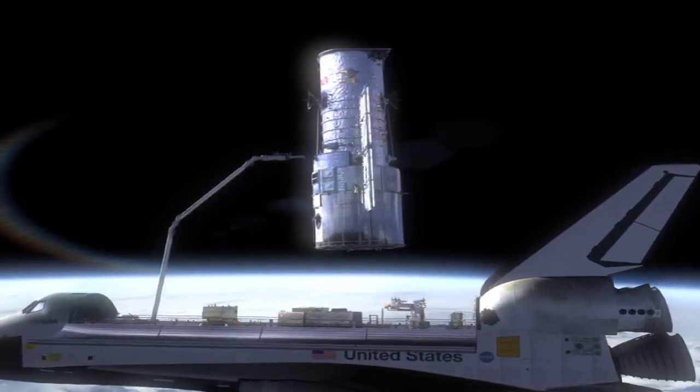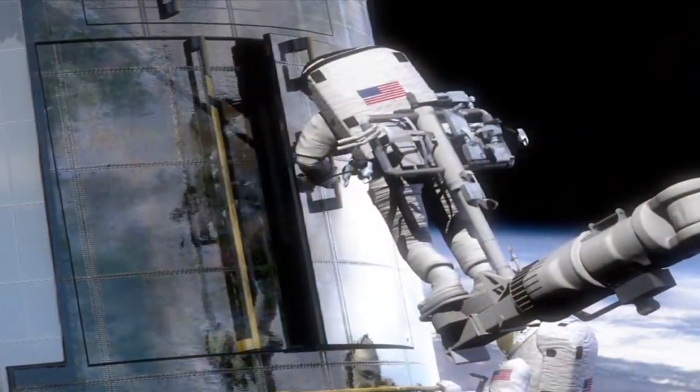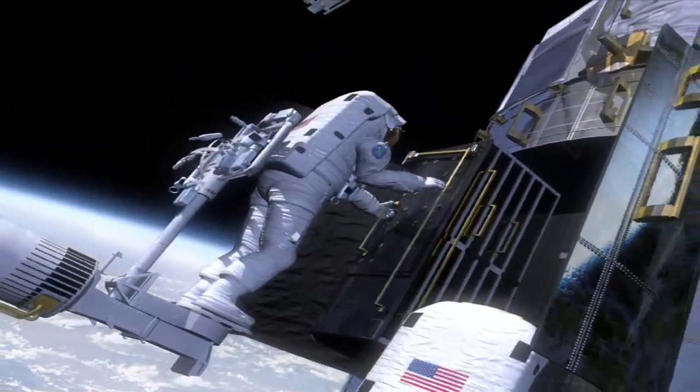The science instruments can't function all by themselves. They get plugged into the Hubble Space Telescope and there's an entire infrastructure in there that enables them to do the great science that they do, and it has to work properly in order for any of these instruments to get their science down to the ground. We have the opportunity on these servicing missions not just to upgrade the instruments, but also to upgrade that infrastructure.